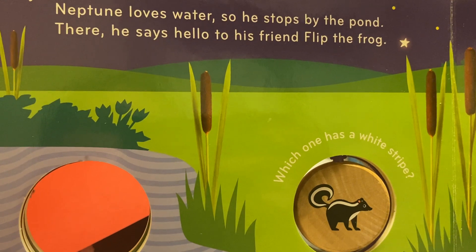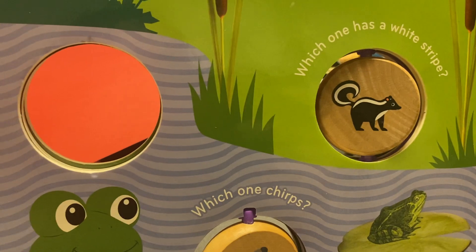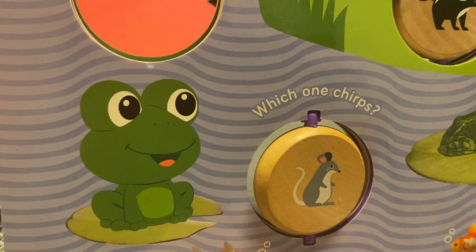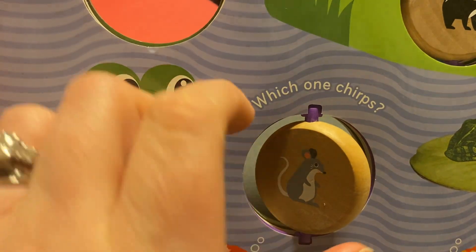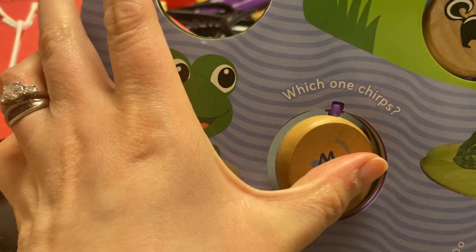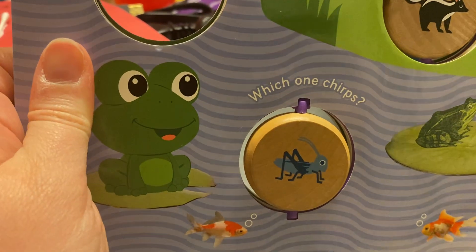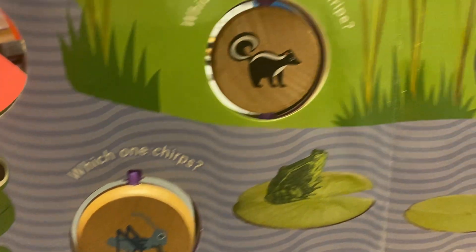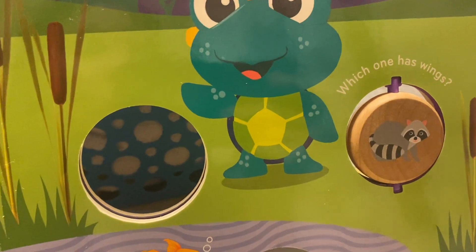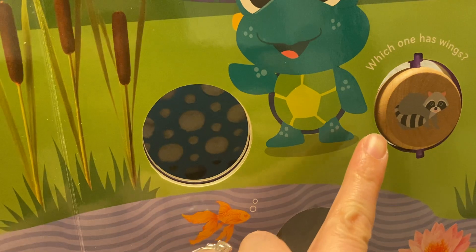Let's go to the next page. Neptune loves water, so he stops by the pond. He says hello to his friend Flip the Frog. Which one has a white stripe? The skunk has a white stripe. Which one chirps, a mouse or a cricket? I called it a grasshopper before but I meant to say cricket — a cricket definitely does chirp and we do hear them at night.